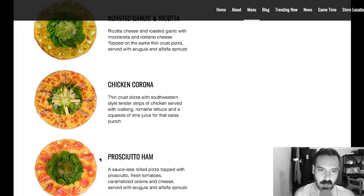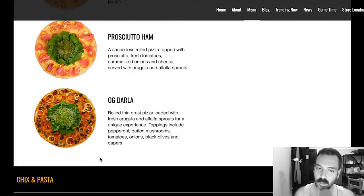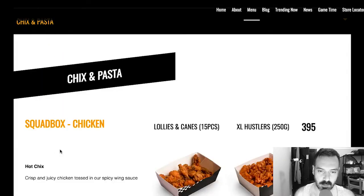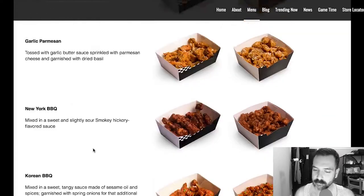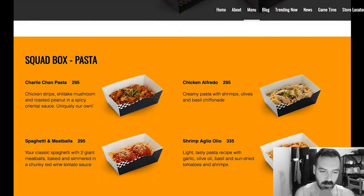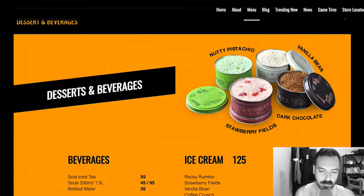Roasted garlic and ricotta, chicken corn, prosciutto ham, and OG Darla. So let's see what this chicks and pasta section is — okay, so this is not pizza, this is chicken. And then squad stuff, so these are like combos, and then desserts and beverages.